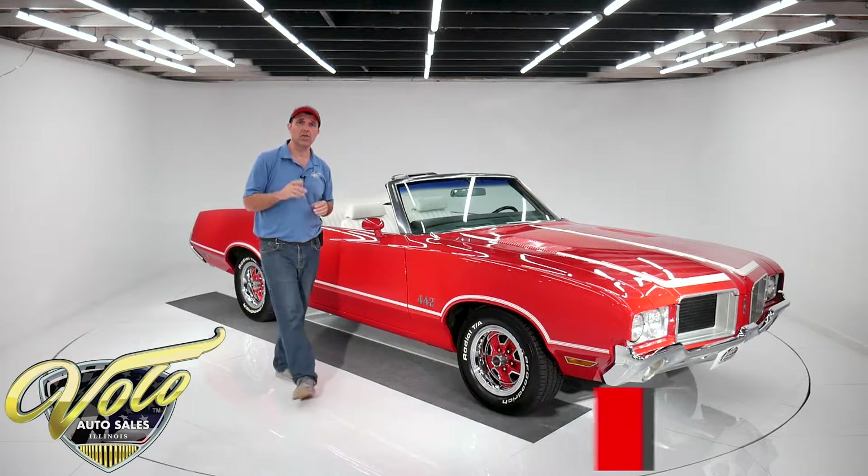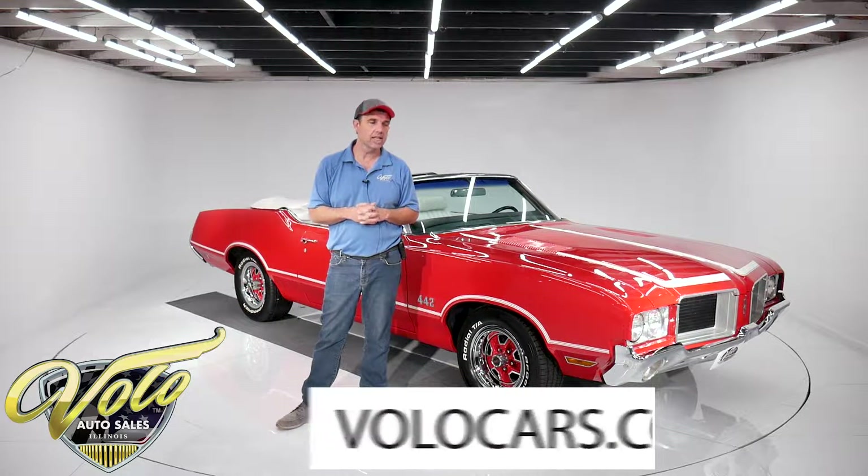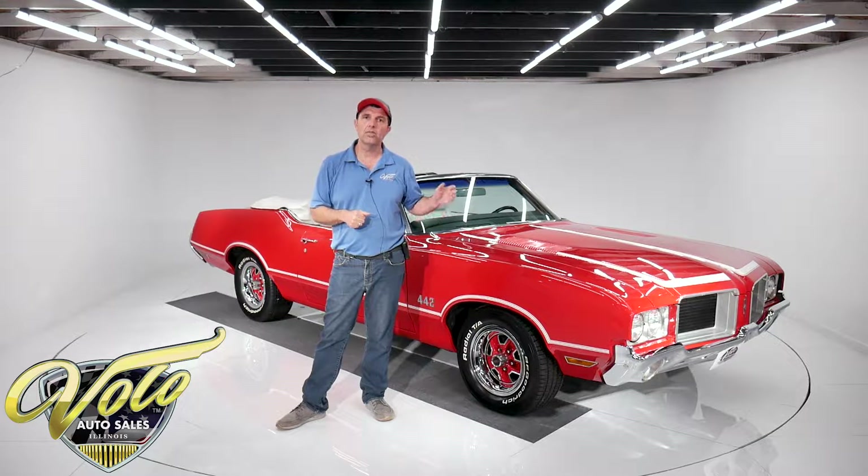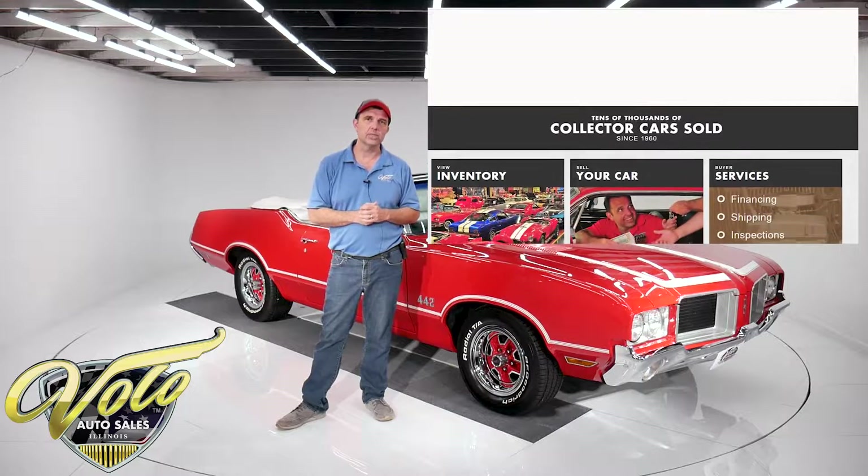This car is for sale. Go to VoloCars.com and you can see the few hundred cars we have for sale. You'll find pricing, photos top to bottom, all the specs on every car, including this one.